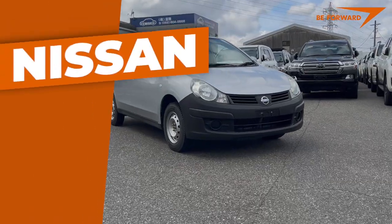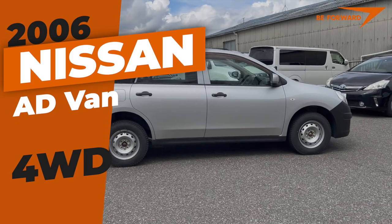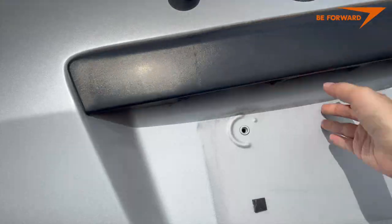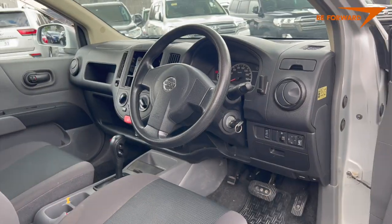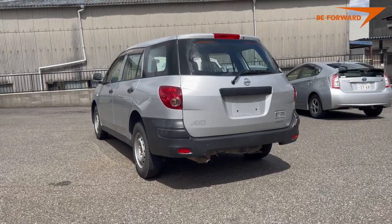Here's the third generation of Nissan Ad Van, introduced in 2006. A great successful cargo transporter to power your business. Large cargo space, 400 kg payload, robust design, simple and reliable technology — all in a compact car body that is efficient and comfortable.